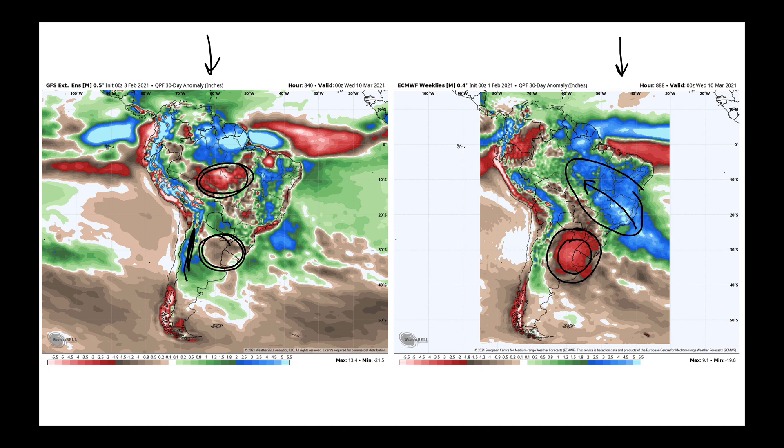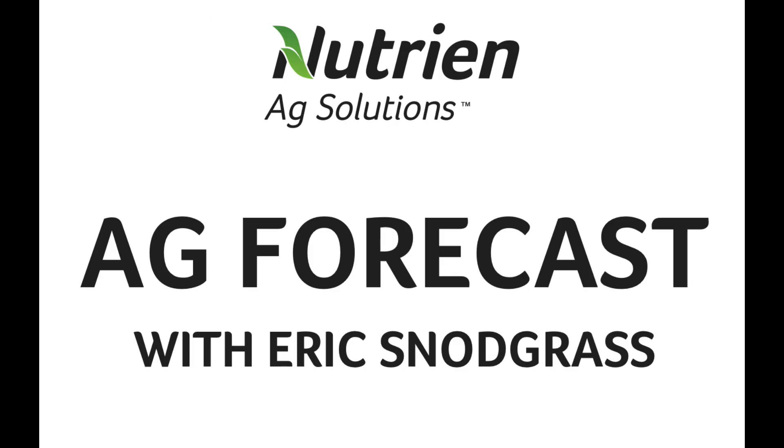So this is what I wanted to present to you for South America today. I hope it offers some guidance here. We'll watch it carefully and I'll report back to you on Monday. Thank you so much.